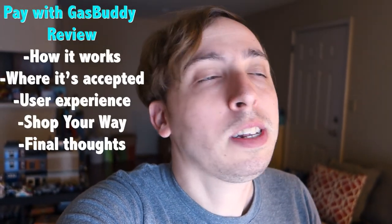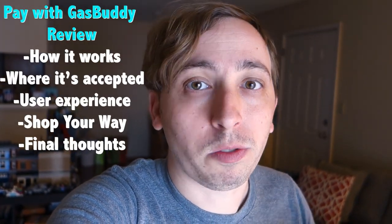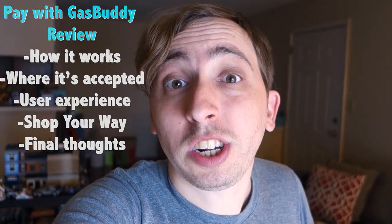Hi everyone, this is Kyle from Money at 30. Just a few weeks ago I learned about a service called Pay with Gas Buddy, which is supposed to help you save at the pump. I've actually used the regular Gas Buddy app for years on various road trips, and even mentioned it in my video when I went to Toronto about how you can use it to find the best gas station and get the best prices. But I didn't hear about Pay with Gas Buddy until fairly recently, and decided I should give it a shot.